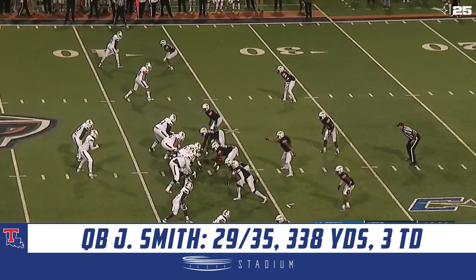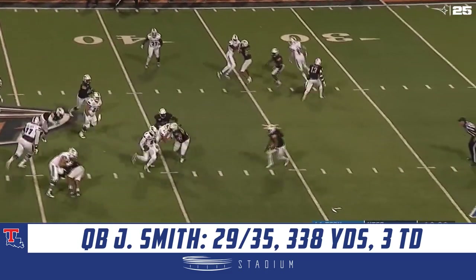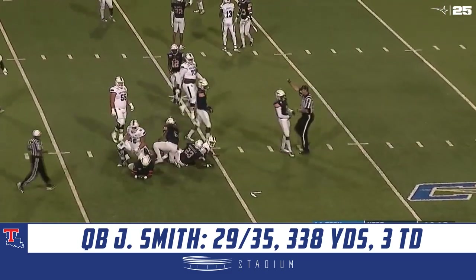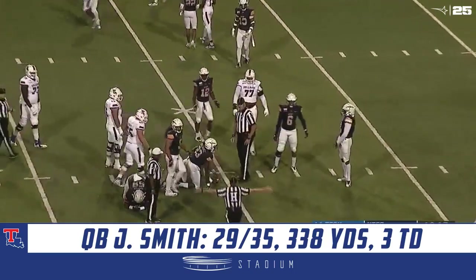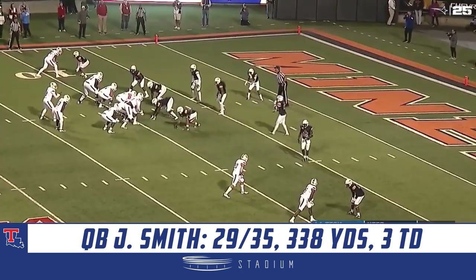Another one here on fourth and one. Smith will throw it — has Henderson in the flat. Now he's forced to step up and leans forward for the first down. Looked like he had Henderson on the outside for the easy completion but decided to tuck it and run.